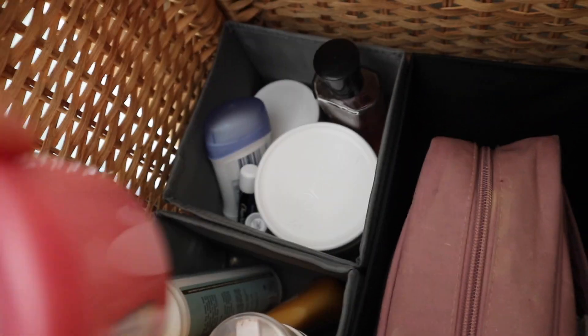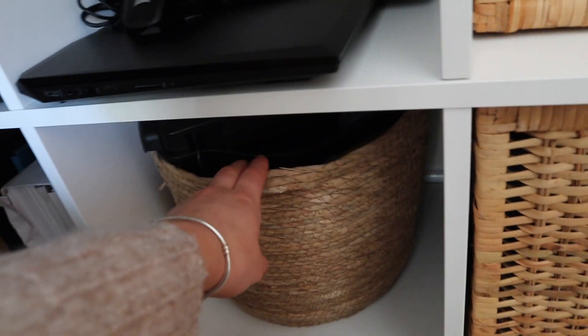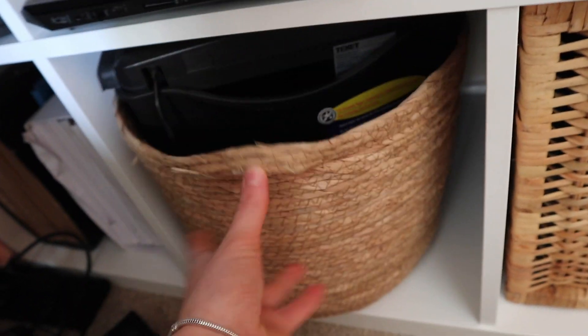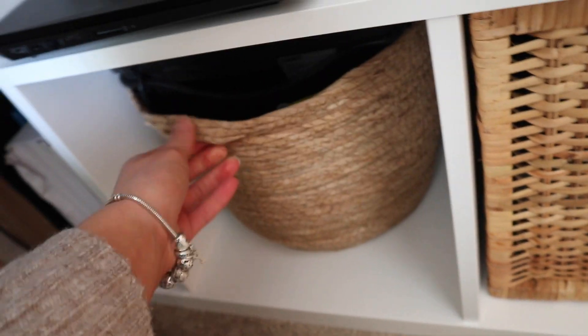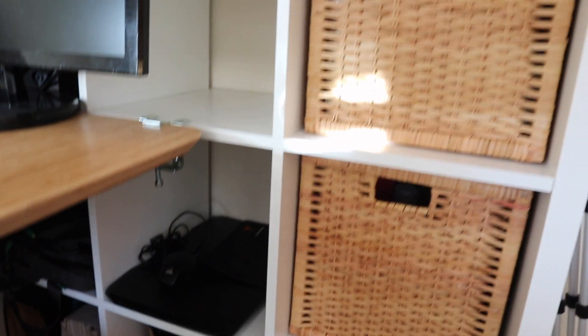I've got all of my fake tan bits, all of my moisturizers and deodorant — the daily things I use — and then my makeup in another, then all of my hair stuff: hair bands, brushes, hairspray, dry shampoo, and hair utensils. I've also got another little wicker basket hidden underneath the desk — it's actually got the shredder in it because I thought the shredder looked really ugly, so I thought we'd just cover that up. We do want to be able to style it a little bit nicer still.